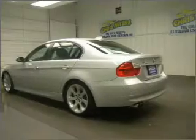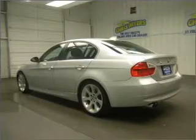Our website offers more information on all of our vehicles. Call us today to start test driving.